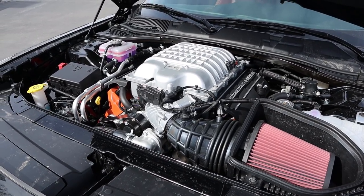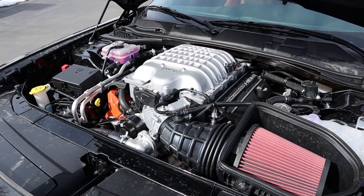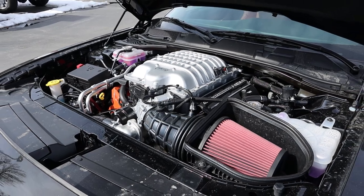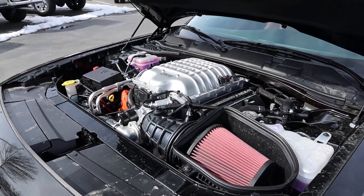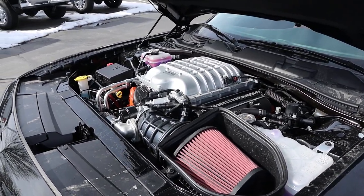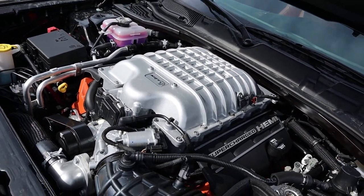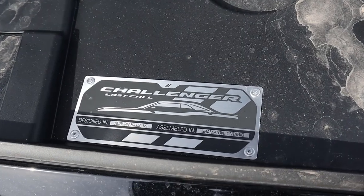Under the hood we have a supercharged 6.2-liter V8 running through an 8-speed automatic transmission. Fuel economy is around 13 in town and 21 on the highway, with power outputs of 717 horsepower and 650 pound-feet of torque. Enjoy this view while it lasts, because this one is a Last Call edition.